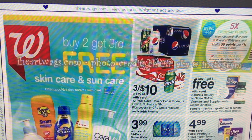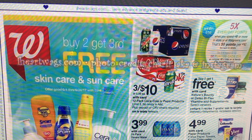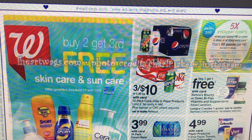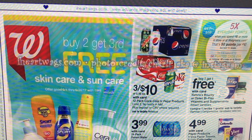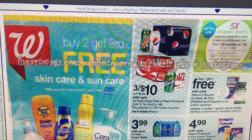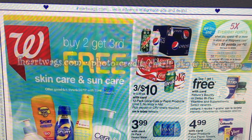Okay everyone, it's time for your Walgreens chit-chat video for new deals starting Sunday, June 4th through Saturday, June the 10th. This preview is brought to you by iHeartWags.com and the photo credit is to Charlie at Instagram. Thank you so much for the early preview. There are a couple of good deals I want to highlight. We are going to get some free candy this week, some more free candy after Register Rewards, and there's a great Sally Hansen deal starting Sunday that I'm super excited about because I love nail polish. So let's jump into the ad and see what we have for sale.